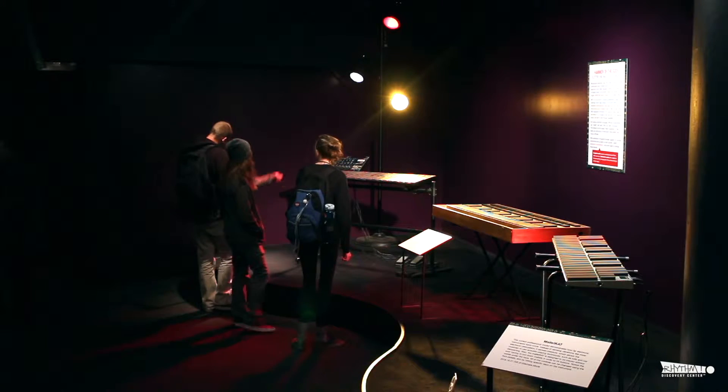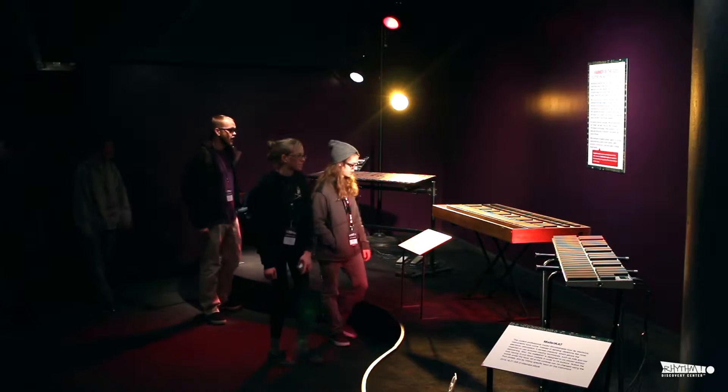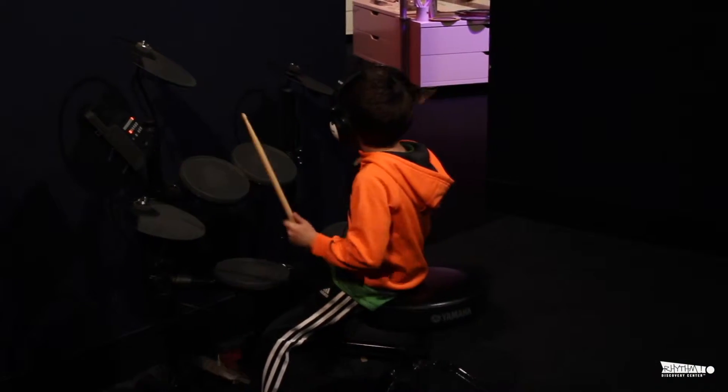I think it's really cool that PAS funds something like this for all ages to be able to come in and learn about percussion, and where it came from, and where it's progressed to now. It's a hands-on activity — it's not just look, but you can actually play the instruments. It's a lot of fun for all ages.